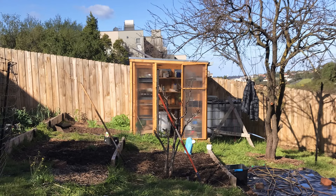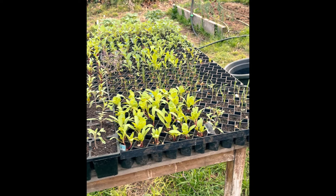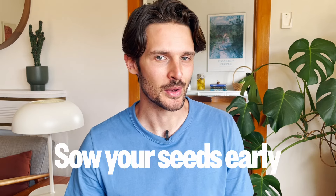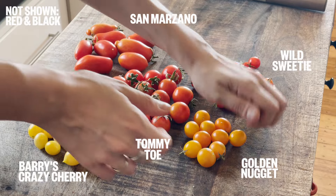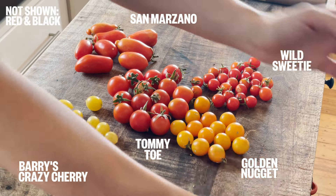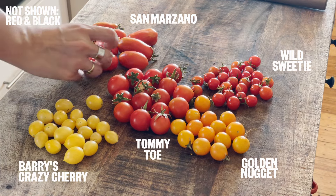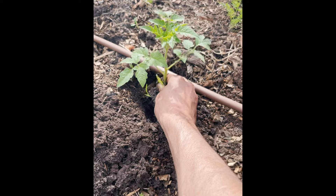It all began last August, which feels like a lifetime ago, when we sowed our tomato seeds in our little greenhouse that we built. Tomatoes take a long time to grow, so to maximize the amount you get you need to sow your seeds pretty early. This year we grew six different varieties — some we'd grown before like the much-loved Tommy Toe, and others we'd never tried like San Marzano for sauce making.